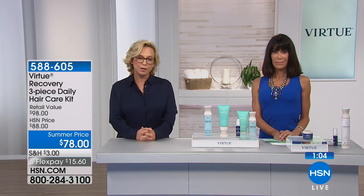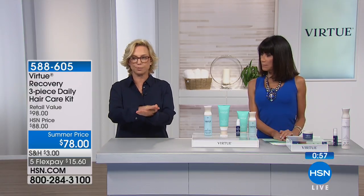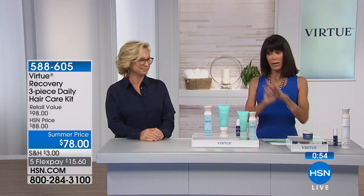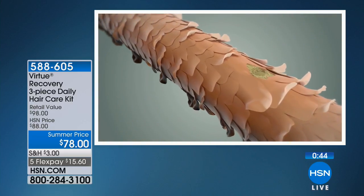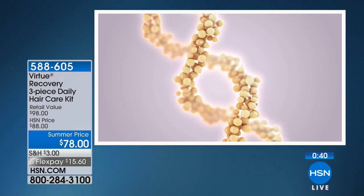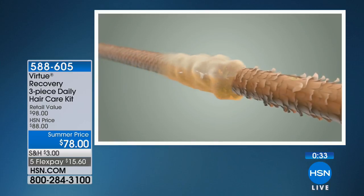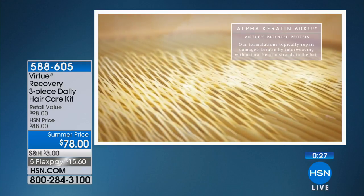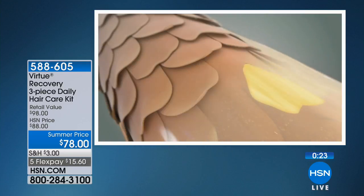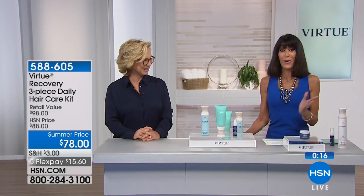The difference between our Alpha Keratin 60ku and standard hydrolyzed keratin is that hydrolyzed keratin is a pebble-like keratin that tends to fall out of the hair, whereas our keratin binds directly to the damaged site. When our hair is damaged it causes areas of breakage in the keratin protein. Our Alpha Keratin 60ku is human derived and can weave between and bind the broken keratin strands, transforming the look of damaged hair into beautiful, healthy looking hair. We invite everyone to try it — you have to get it home and use it to understand the difference.